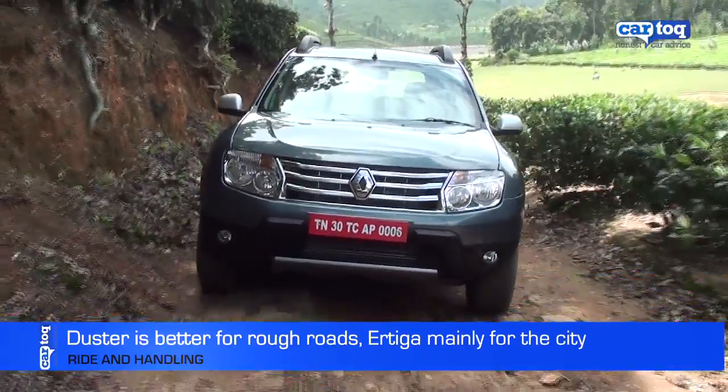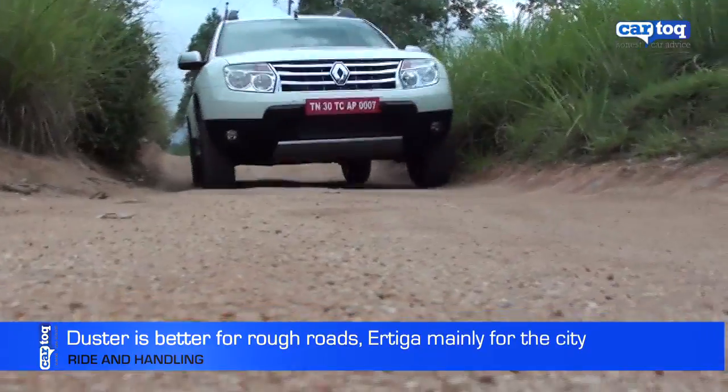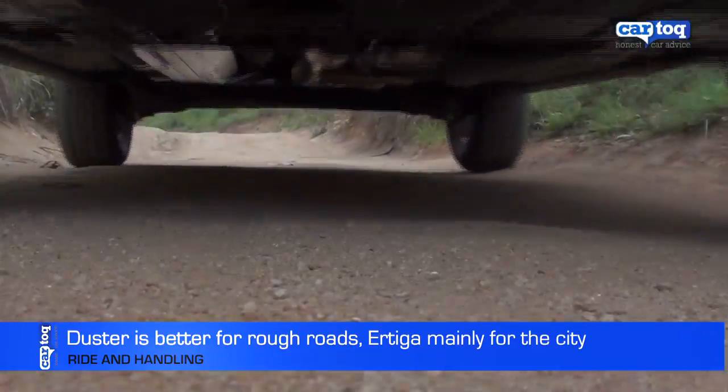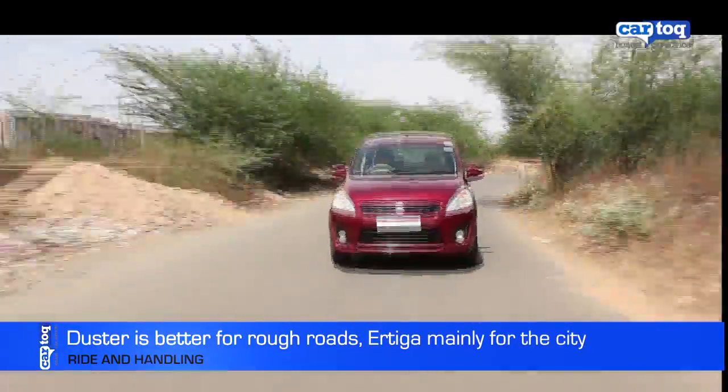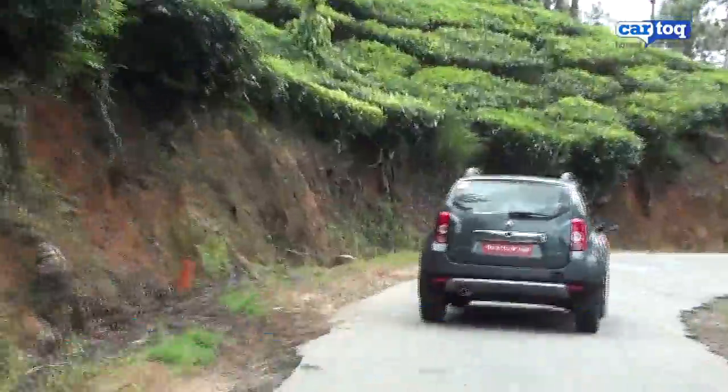The Duster can handle rough roads a lot better than the Ertiga as it has more ground clearance and bigger wheels. The Ertiga is better suited as a people mover for the city. The Duster has better overall ride and handling as well.